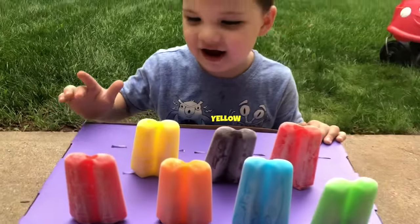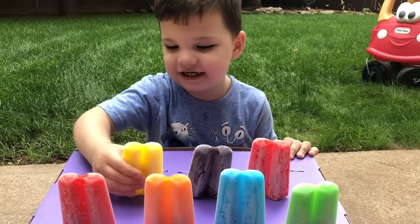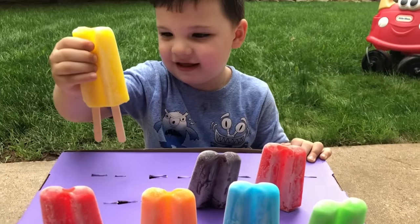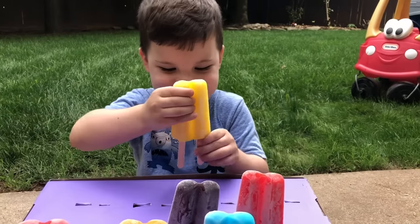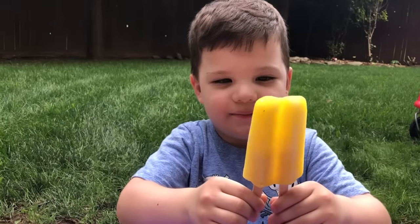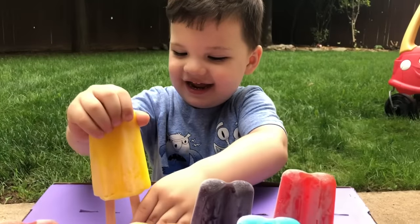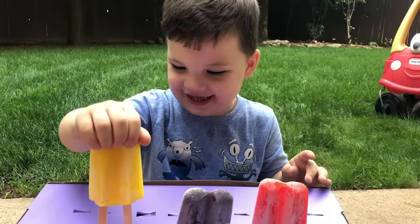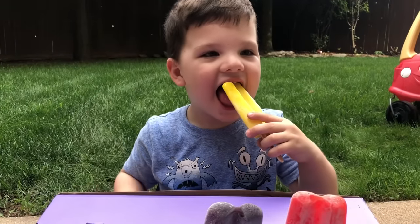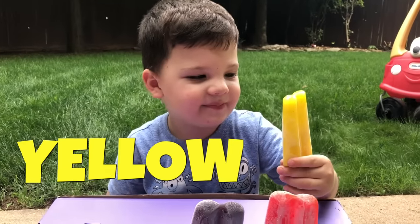Okay, what color is that? Yellow. Yellow. Okay, take the yellow one out and taste test it. It's cold! Okay, take a big bite and see if it's good. Or maybe a lick. What does it taste like? I eat strawberry. Strawberry? Does it taste like lemons? Is it good? And what color is that? Yellow. Yellow.